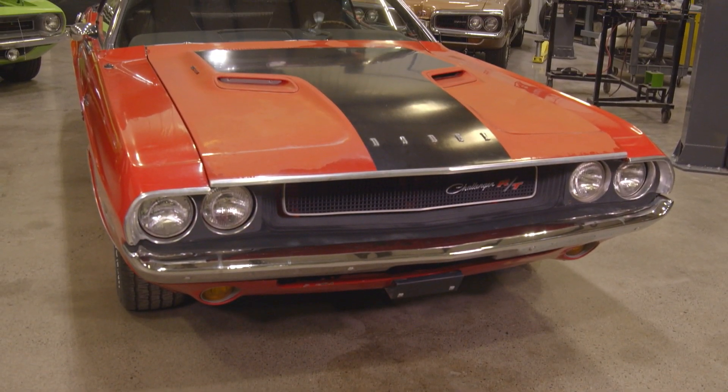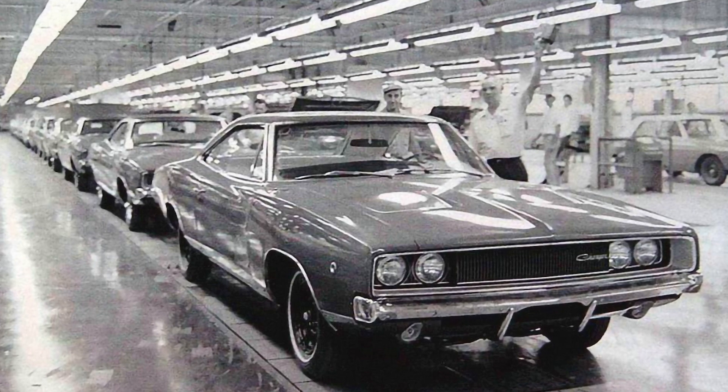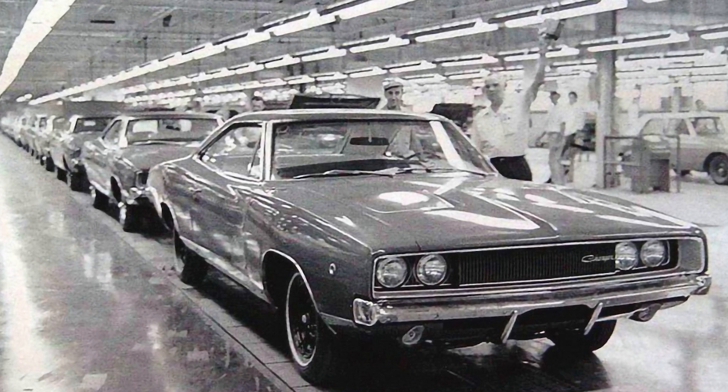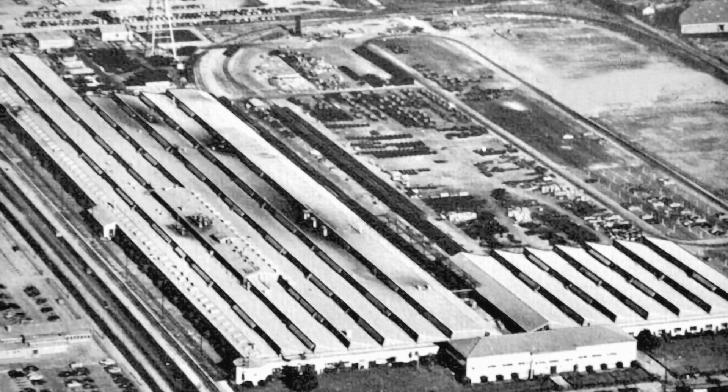Zero is the model year — 1970. B stands for Hamtramck, Michigan, the assembly plant. By the way, they never built any convertibles in the Los Angeles plant, which is the only other place E-Bodies were built.